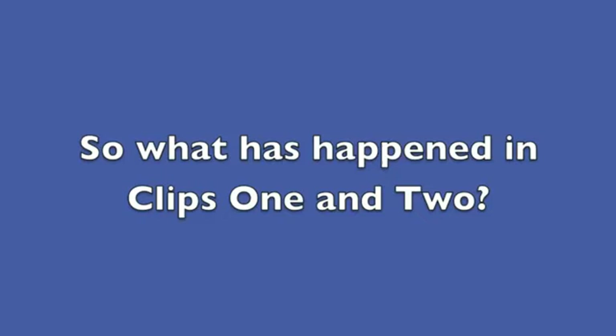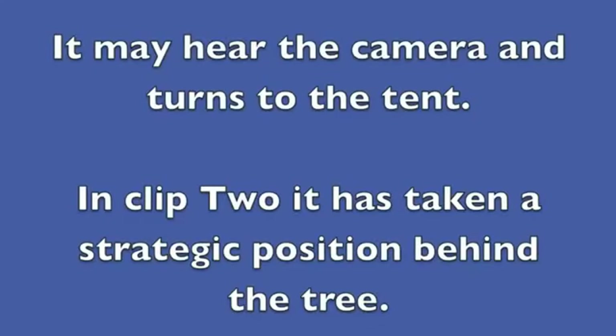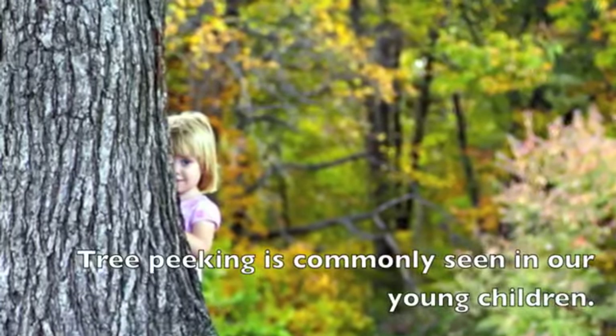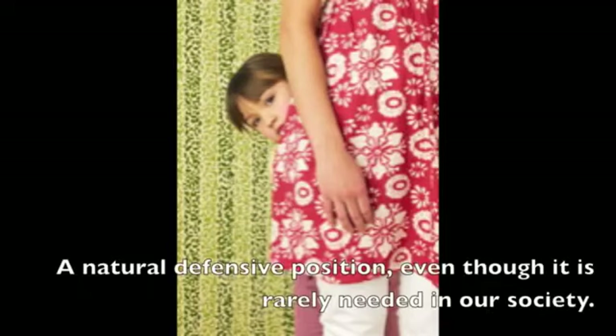So what has happened in clips 1 and 2? Something has caused a preoccupation — it's drawn its interest to the tree. The young poster mentioned eating in one of the emails back and forth. It may hear the camera and turns toward the tent. In clip 2, it has taken a strategic position behind the tree.